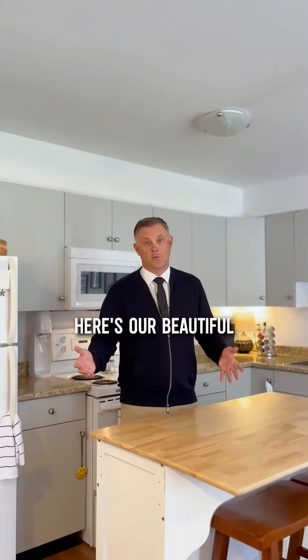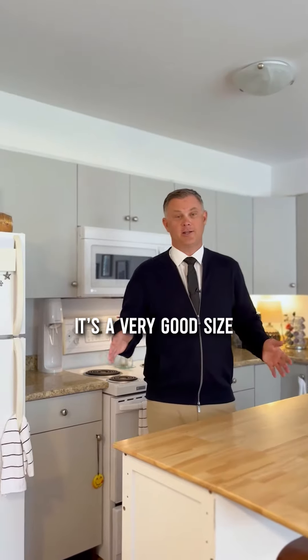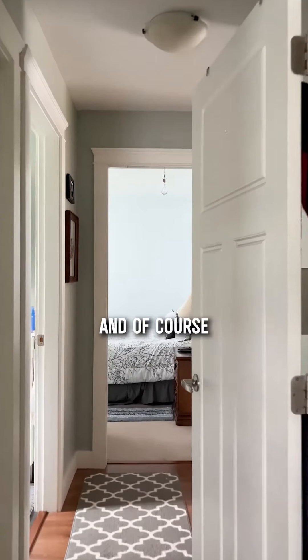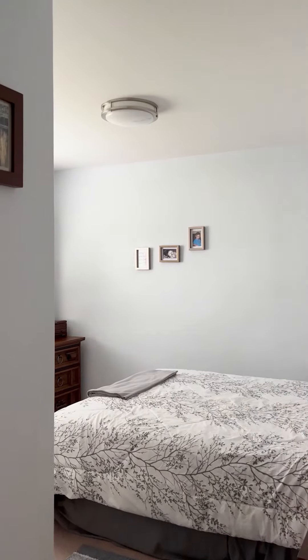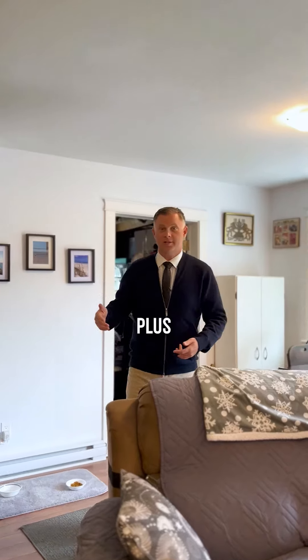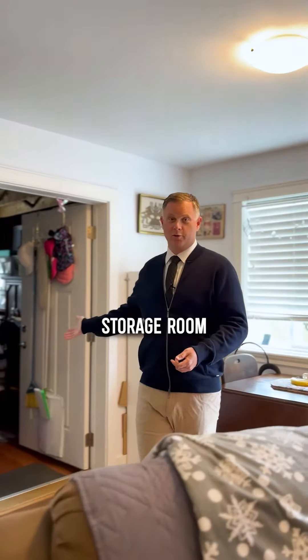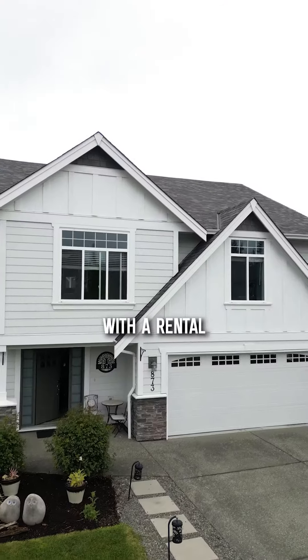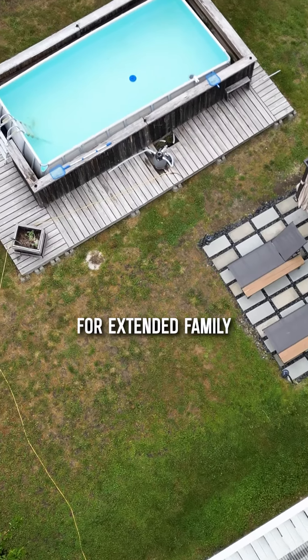Here's our beautiful one-bedroom suite, and as you can see it's a very good size — a full bathroom, laundry, and of course a big bedroom. You have your own private yard, your own entrance, plus there's a very big storage room just behind me. This can be your family home with a rental or for extended family.